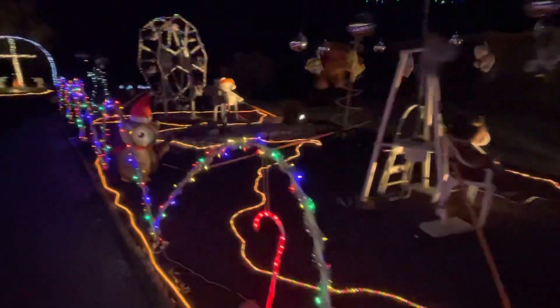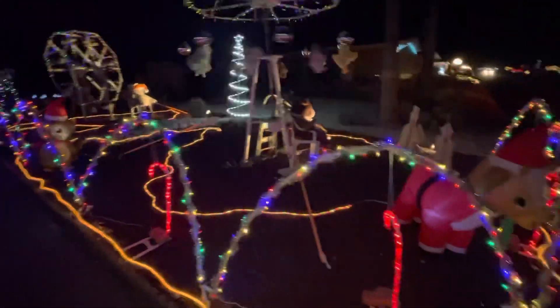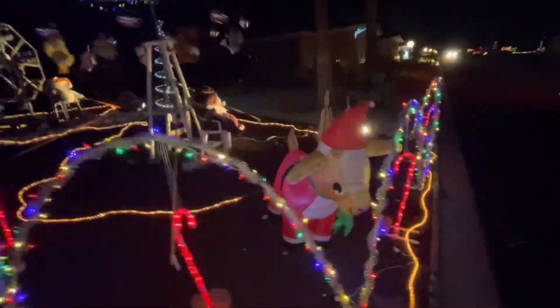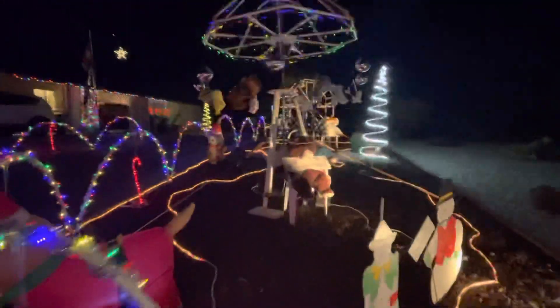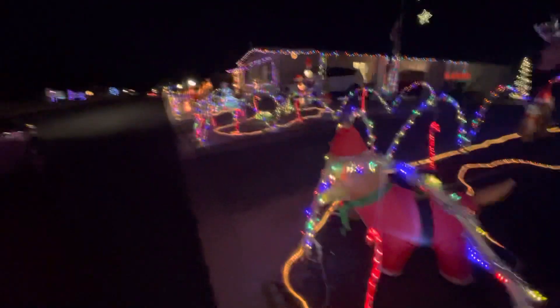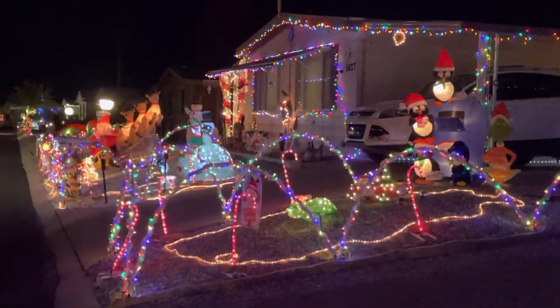Just lovely. Christmas lights galore. Merry Christmas. This is a great house.